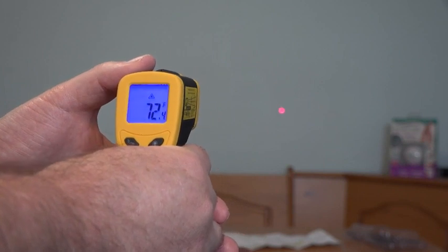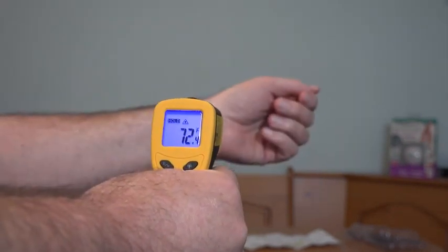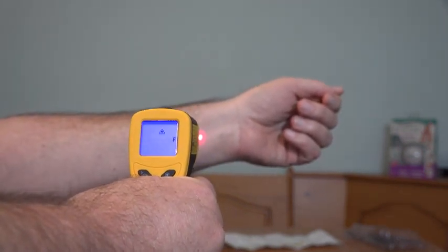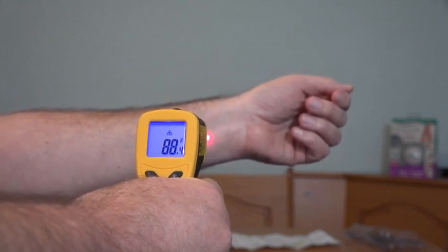It's all pretty consistent — that's an internal wall, so you'd expect those kinds of results. It says never point at a person, but I'm going to try it on my arm. I'm not so hot after all. It's accurate to within plus or minus two degrees Fahrenheit, so I could be a little hotter than that. But the skin out on the end of the arm here isn't necessarily going to reflect real body temperature.